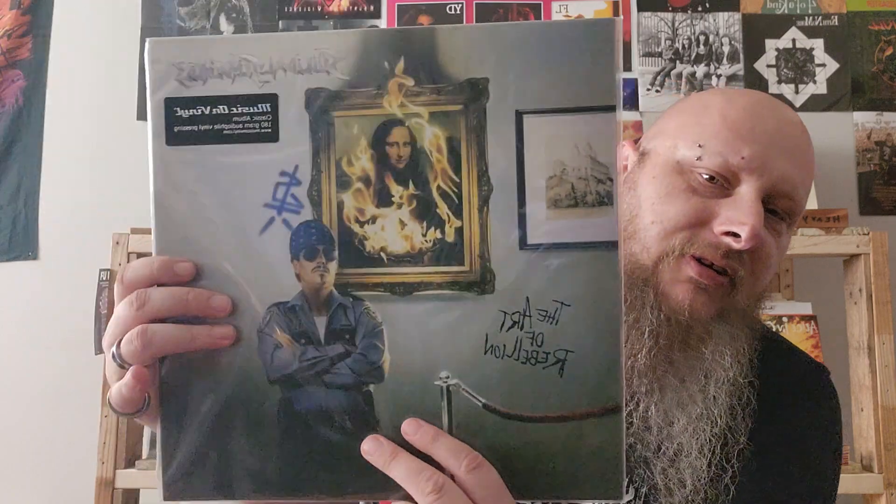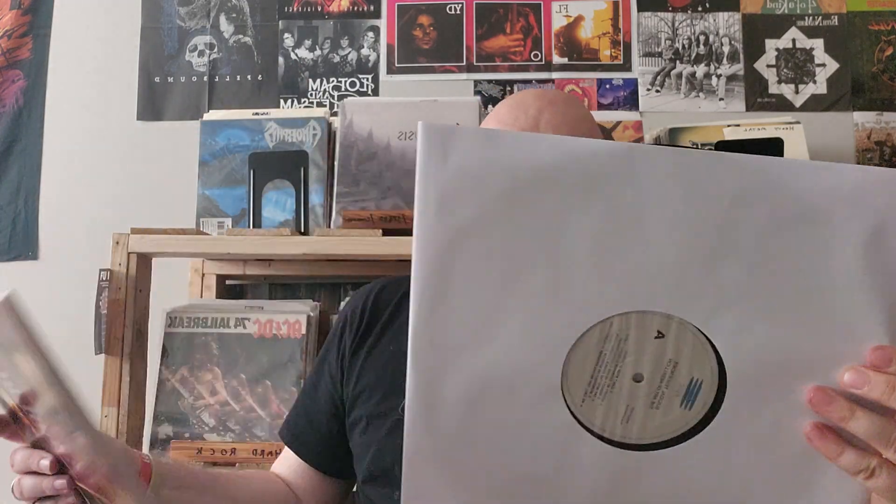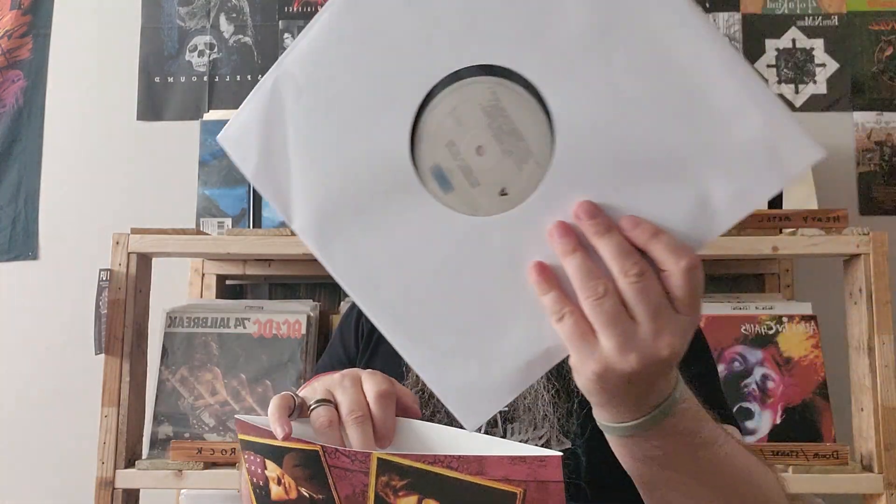Suicidal Tendencies, The Art of Rebellion — they're more of a thrash crossover. So this will add to my Suicidal Tendencies collection. It looks like it's on standard black vinyl. It was there last time I went, but last paycheck was mortgage paycheck, so it was just not quite within the price I wanted at that point.